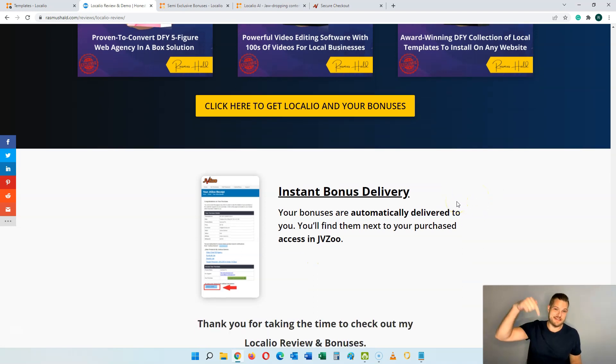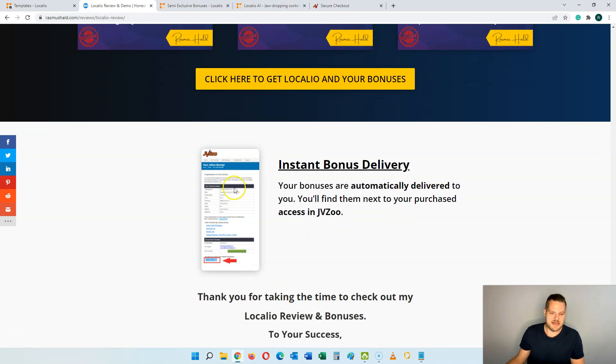The way to get your bonuses is by clicking the link in the description below, then clicking any of the yellow buttons on my page, then clicking any of the orange buttons on the sales page to go through the JVZOO checkout process. Then you will land on a page where you just click the blue button to get instant access to all of my bonuses. If you pick up any of the OTOs, you go into the OTO page inside of JVZOO and you will find the OTO bonuses in there as well.